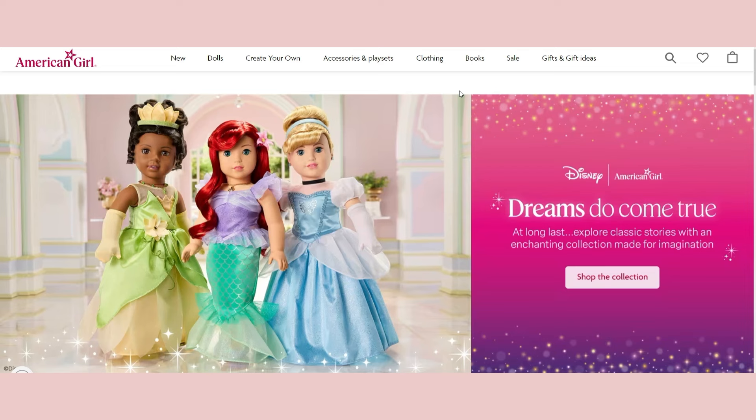I have my fingers crossed for an Elsa and Anna because Frozen is my favorite. I do really like Belle from Beauty and the Beast, and I'll talk about that a little bit later.